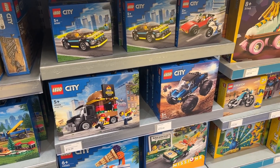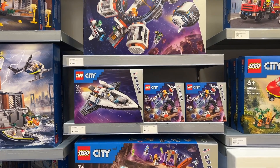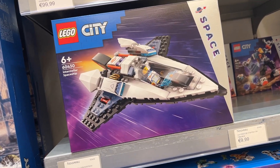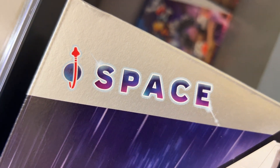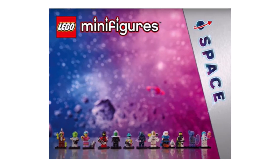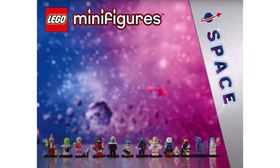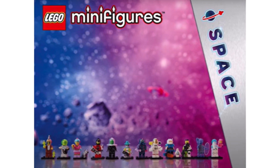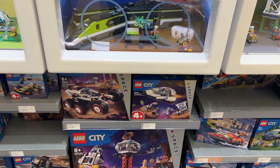But obviously the main reason that I was there was the January the 1st releases, and the ones I was most interested in are the new space themes, which Lego have branded with a silver strip down the side and a classic space Lego logo at the top. And if you've watched any of my previous videos, you may notice that this is the same branding that appeared on the leaked image of the space collectible minifig series, which is coming out in May. I'm presuming this is going to be a very popular sub-theme, as they have the entire range of space sets.